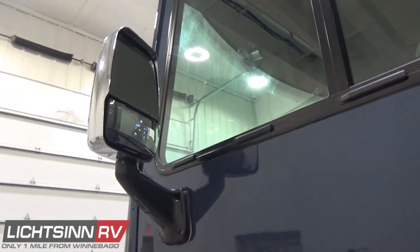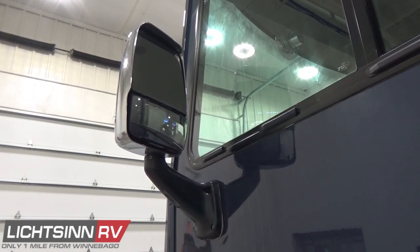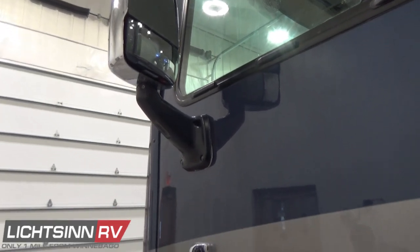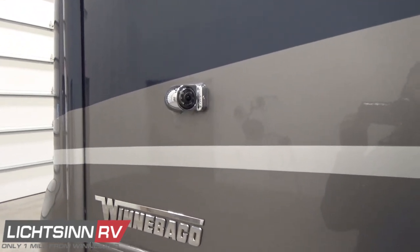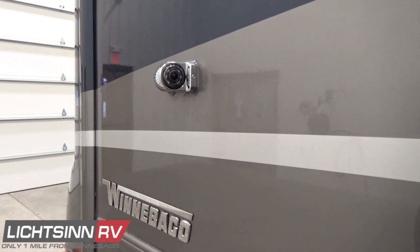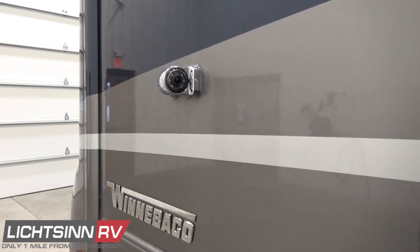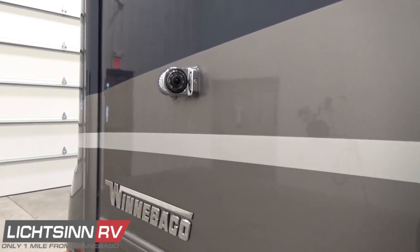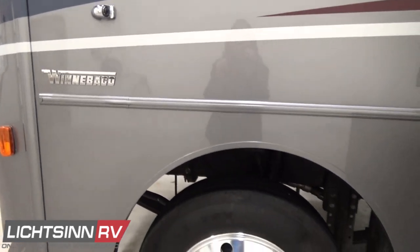Underneath the mirrors is the side video camera monitoring system — a factory-installed option on this 35F that ties in with the front multimedia system. You have a total of three security cameras when stationary. The side video cameras are articulated by the turn signal column; as you use the turn signal, it will automatically flip to each side video camera. The 22.5-inch aluminum wheels are just below the high-polished chrome Winnebago logo.